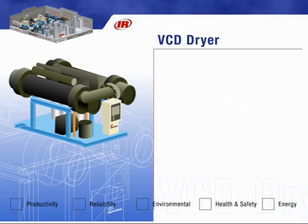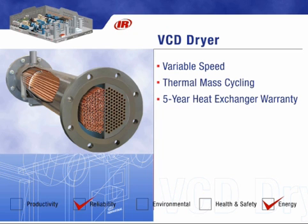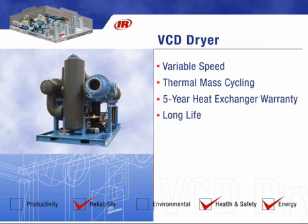The Ingersoll Rand VCD air dryer offers a combination of two proven energy-saving technologies: variable speed and thermal mass cycling. With a five-year warranty on heat exchangers and patented technology, this dryer outlives other refrigerated dryers.